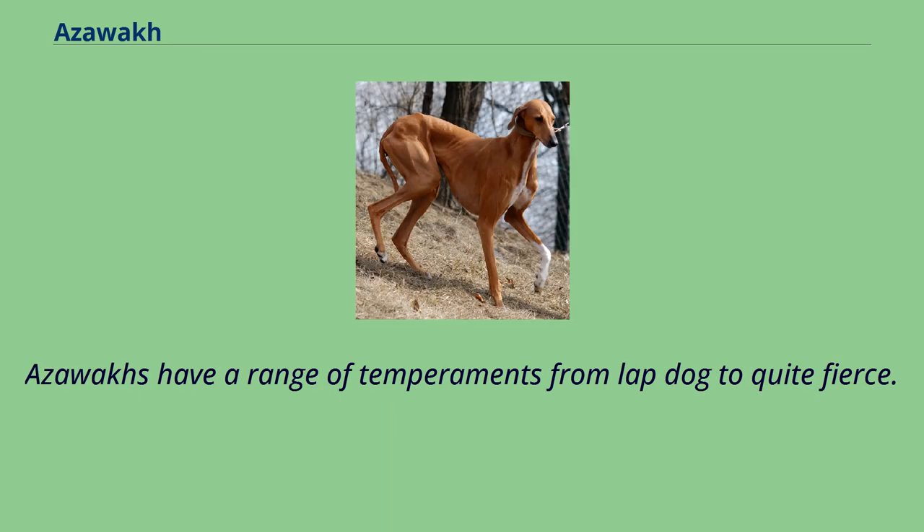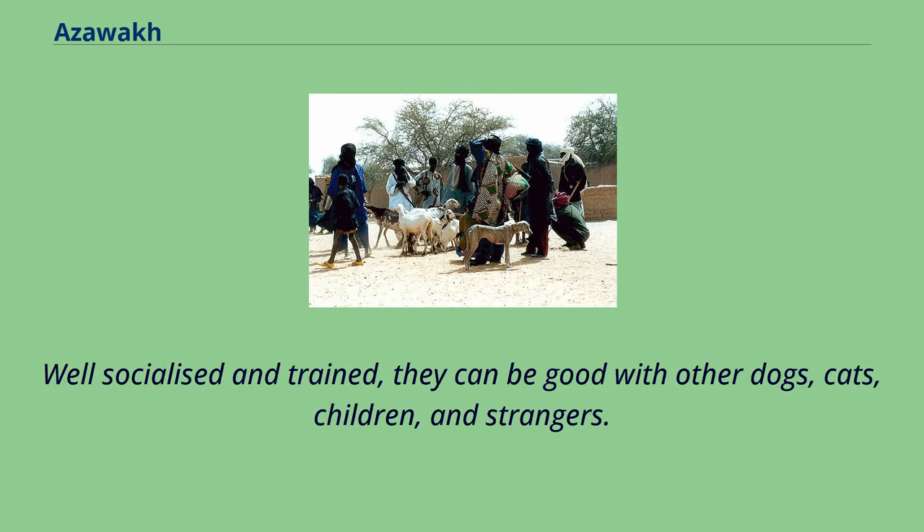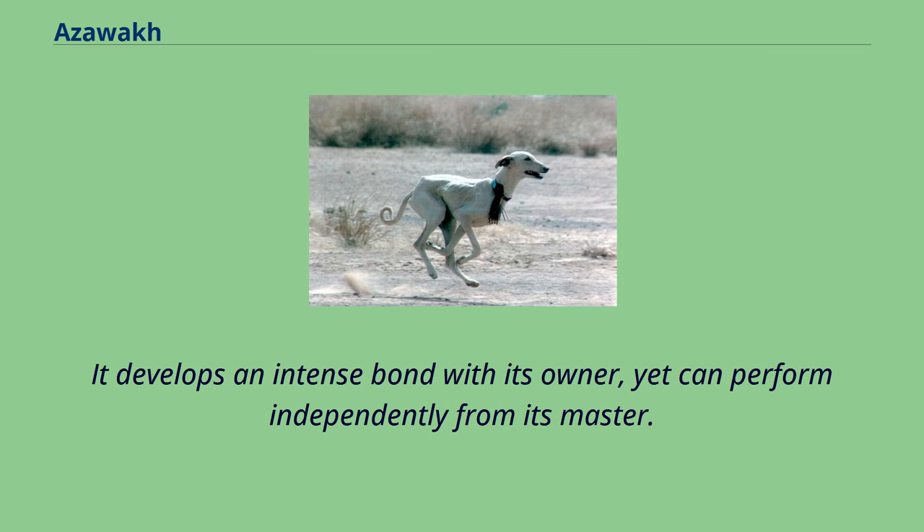Azawaks have a range of temperaments from lapdog to quite fierce. Lifelong socialization and gentle handling are critical. Well socialized and trained, they can be good with other dogs, cats, children, and strangers. Unlike other sighthounds, the primary function of the Azawak in its native land is that of protector. It develops an intense bond with its owner, yet can perform independently from its master.